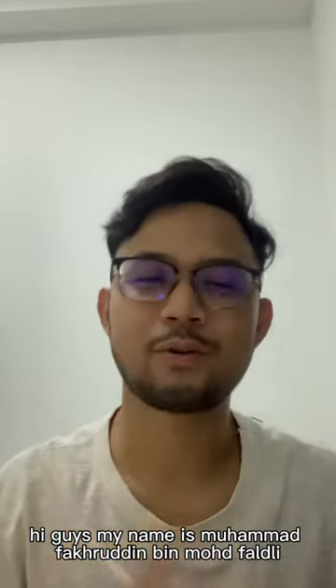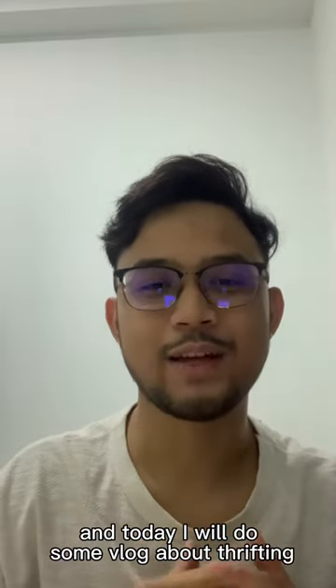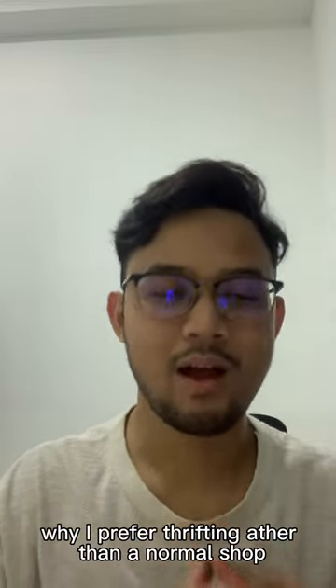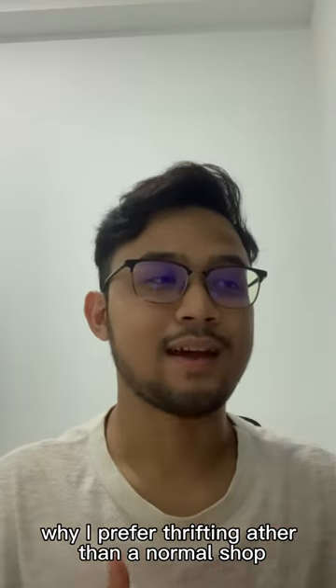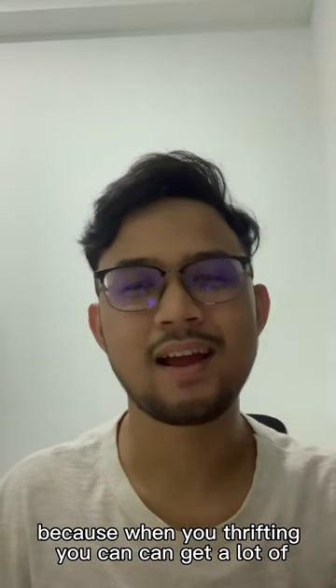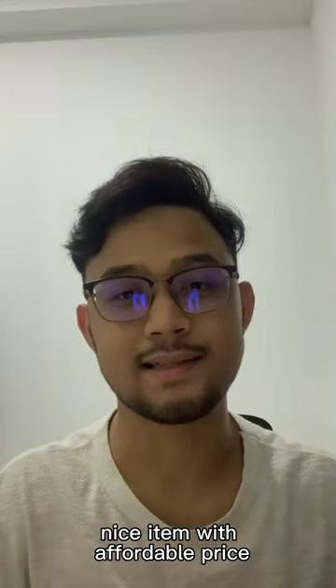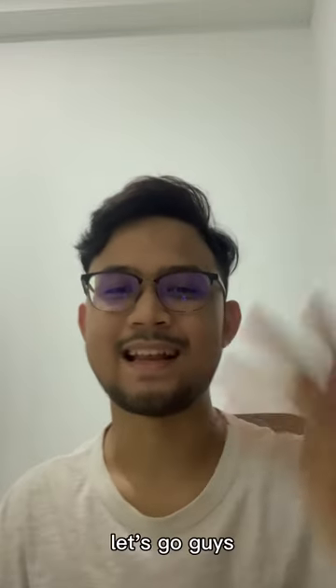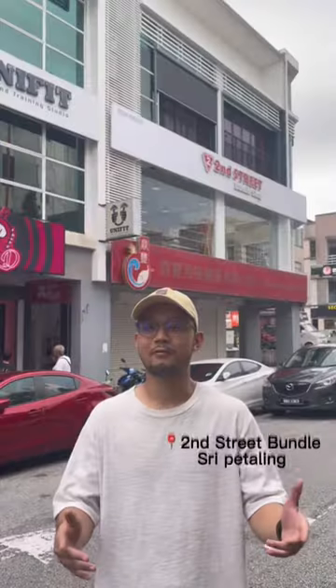Hi guys, my name is Mohammad Fabridin bin Mohammad Fadeli, and today I will do some vlog about thrifting to fill my wardrobe with cozy and nice items. Why I prefer thrifting over normal shopping? Because when you're thrifting, you can get a lot of nice items with affordable prices. Since I am a student, I don't have a lot of budget, so that's why I prefer thrifting. Let's go guys.